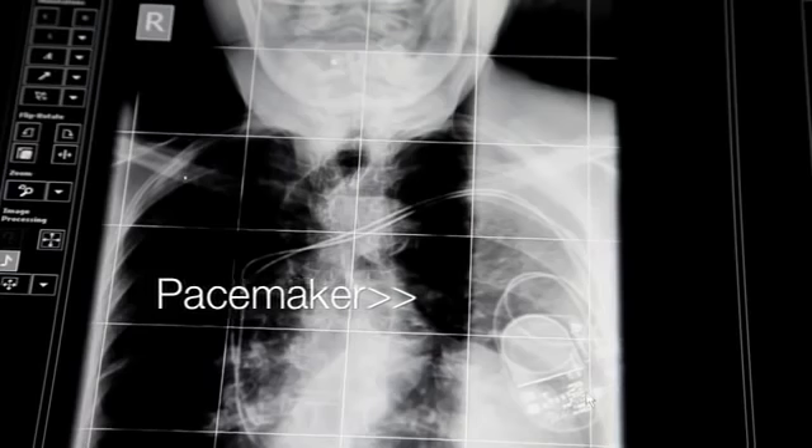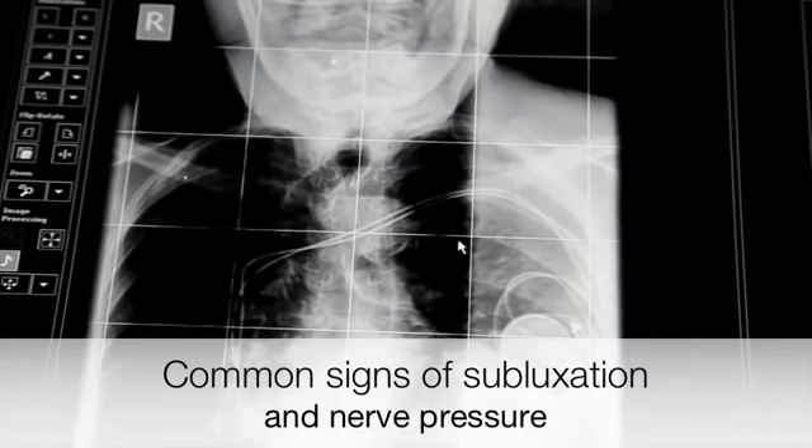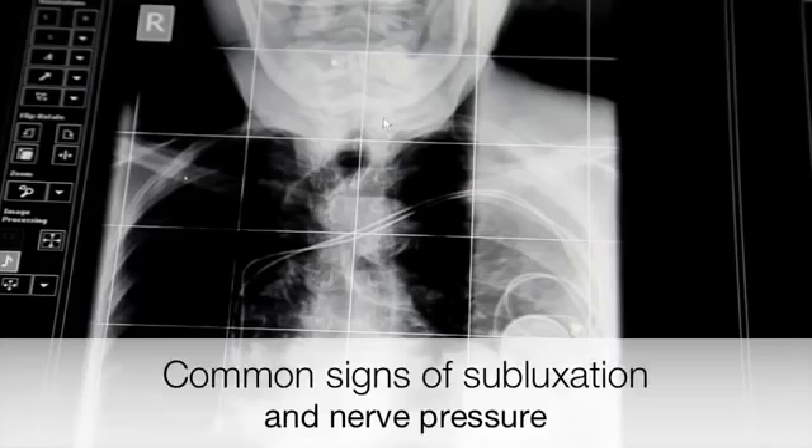This is a pacemaker that she recently had put in — only a few weeks ago. She was having a lot of fainting episodes and couldn't walk very far without fainting. The medical people weren't sure whether it was vertebral basilar insufficiency or cardiac. It turned out to be mostly cardiac, but after the surgery she had a lot of dizziness, ringing in the ears, pain in her head, and a decrease in range of motion. She couldn't turn her head much at all without pain.